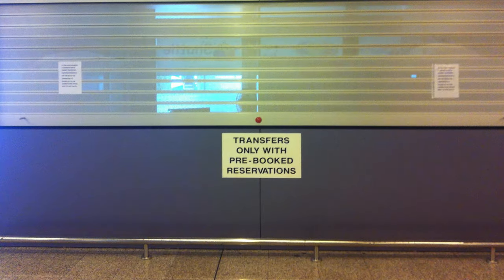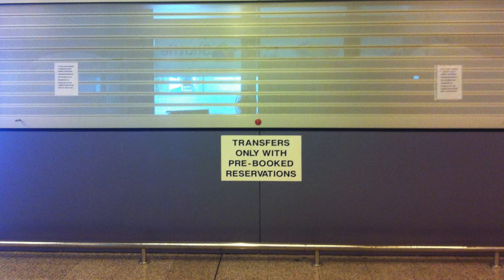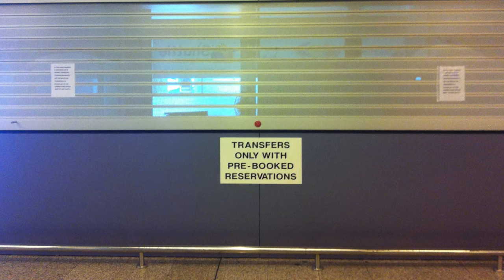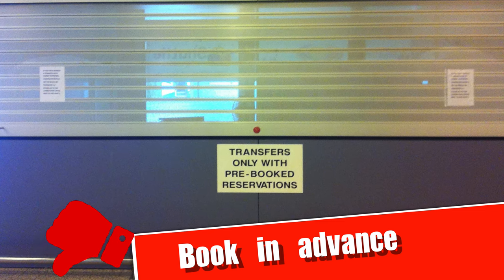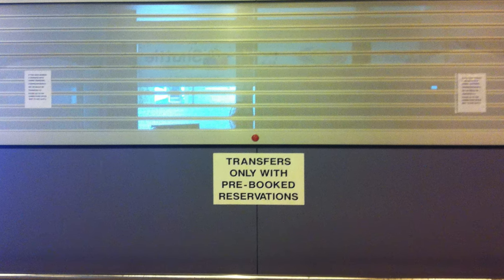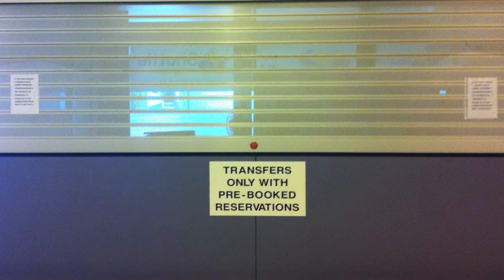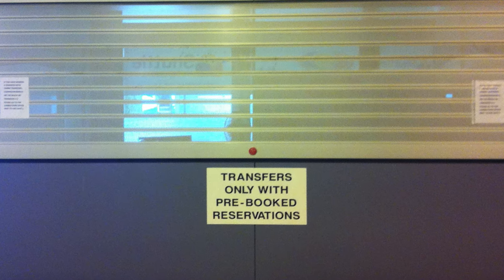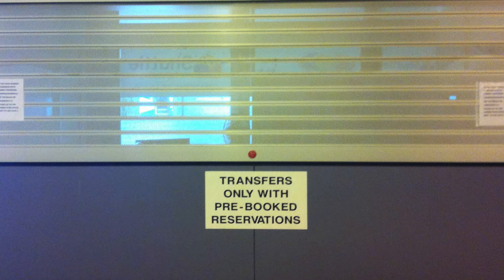One thing people often get wrong — because it works differently at other airports — is that you cannot buy a ticket at Majorca Airport for the shuttle bus. You need to book in advance online. Depending on the company you're traveling with, it might take a couple of days to receive all the information, so do this at least one week before arriving to ensure you have all the correct emails and reservation numbers.